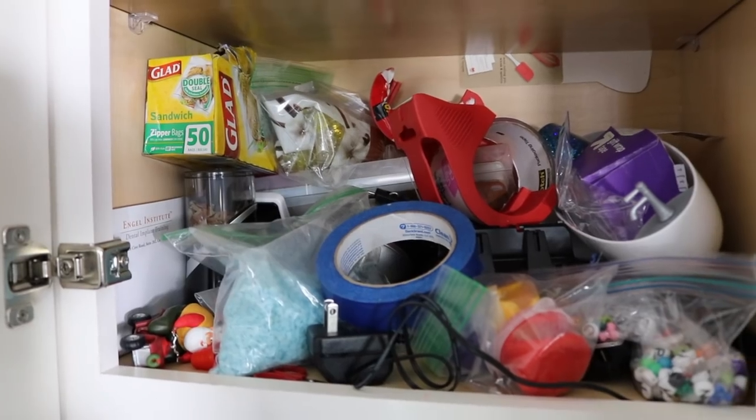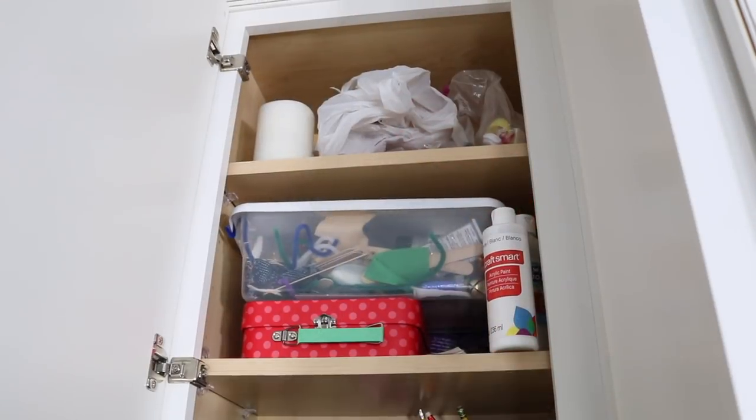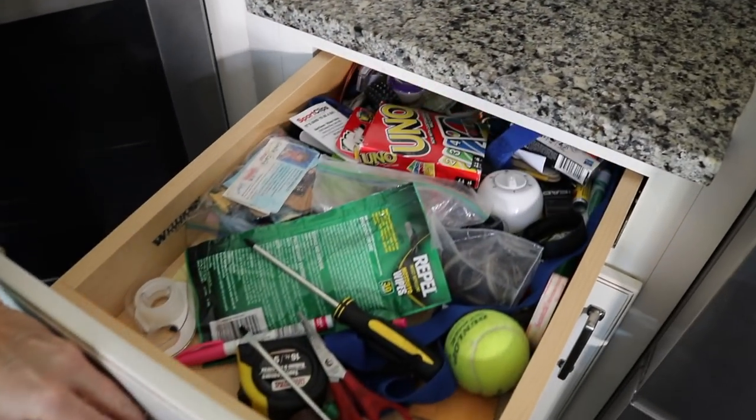Hey guys, welcome back to Do It on a Dime with Katherine. I am often asked how to tackle a space that seems completely overwhelming — a space that has a bunch of random stuff. How are you supposed to organize the random stuff in your home? Today, we are tackling those spaces.